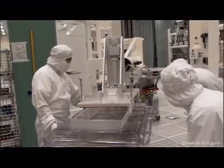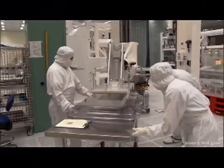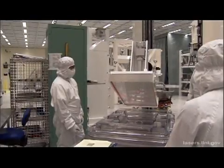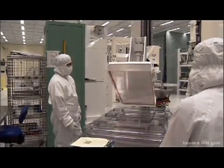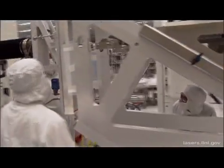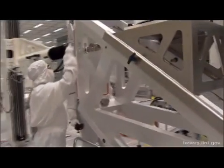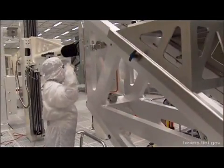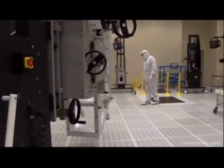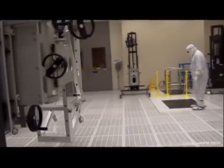In the optics assembly building, technicians in clean room body suits prepare to install a spatial filter lens optic into a modular line-replaceable unit, or LRU. The LRU is a large metal frame that holds various types of lenses or mirrors. The LRUs can easily be installed into an F-beam line, or be removed for maintenance.